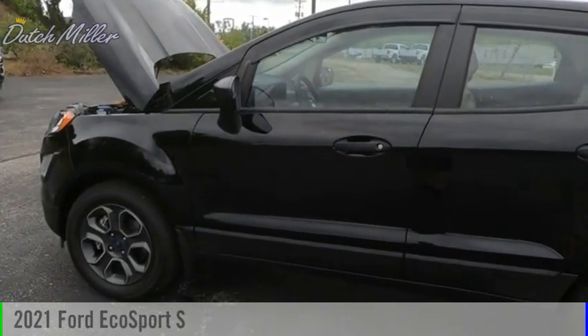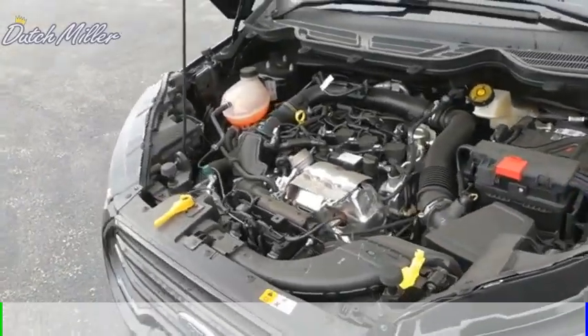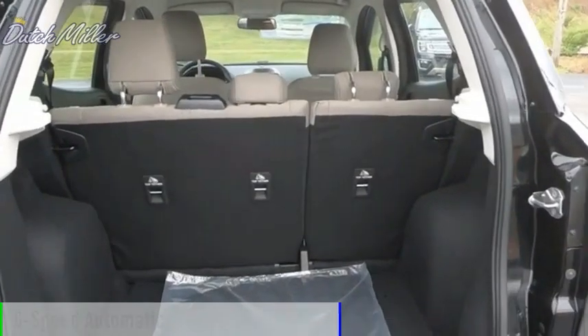Looking for the right vehicle? Check out the 2021 EcoSport. This vehicle is powered by a front wheel drive, three-cylinder, 1.0 liter engine, and comes with a six-speed automatic transmission.